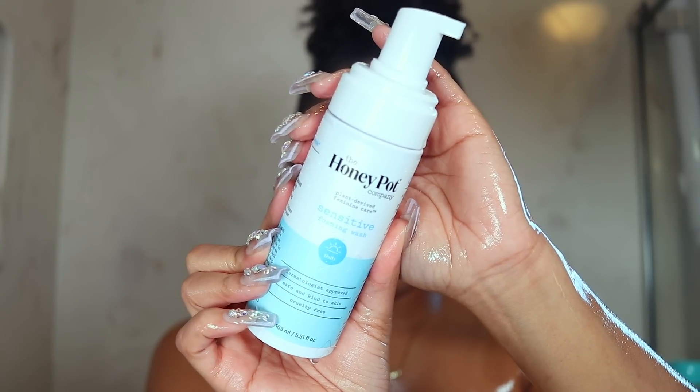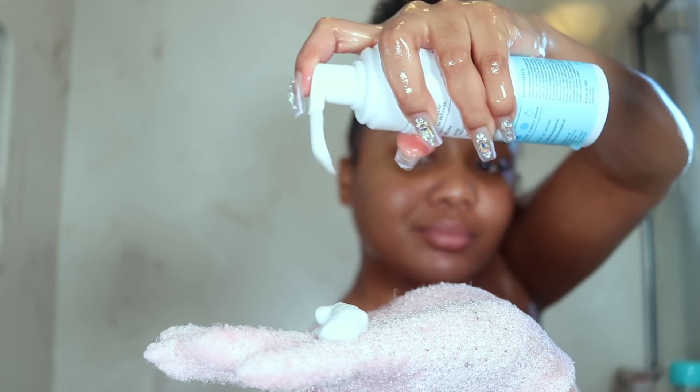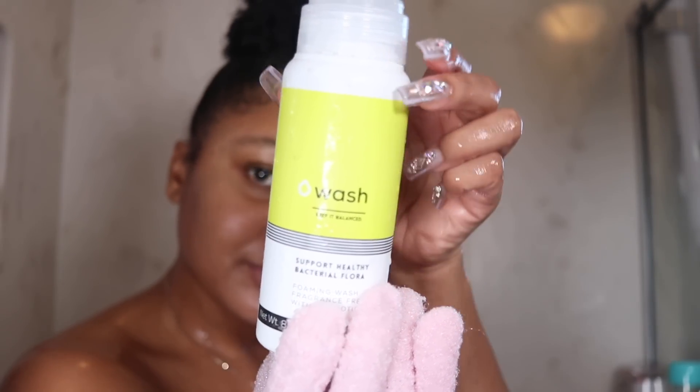For my vaginal area, I'll be taking the Honey Pot Sensitive Foaming Wash — external use only. Use whatever you would like, but I like to use feminine hygiene products specifically formulated to match the vaginal area's pH. I washed my vaginal area for one minute. Following up with the Zero Taboos Foaming Wash under the armpits to remove any body odor in that area.